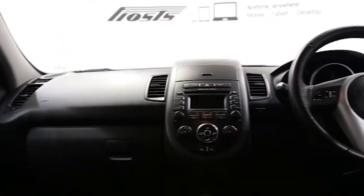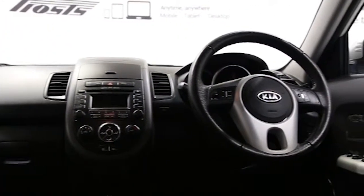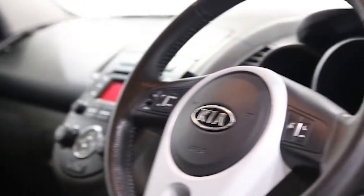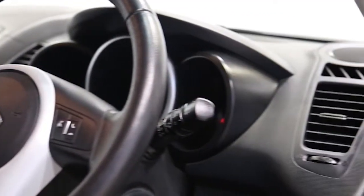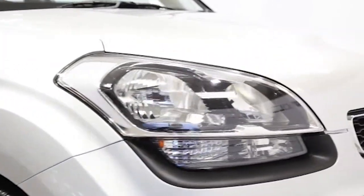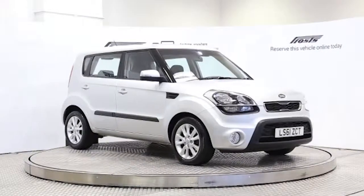This Kia Soul has been through our full and extensive service and preparation process to ensure it's in perfect condition. Reserve this car online today for 48 hours for a no obligation, fully refundable £100.